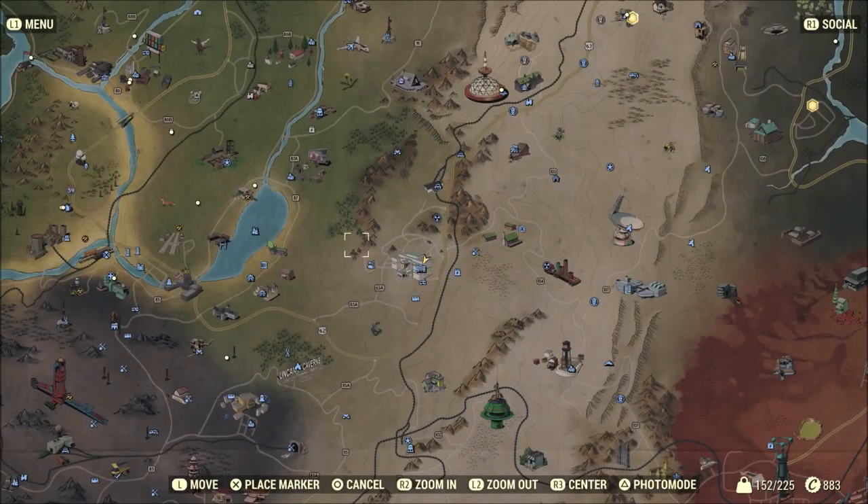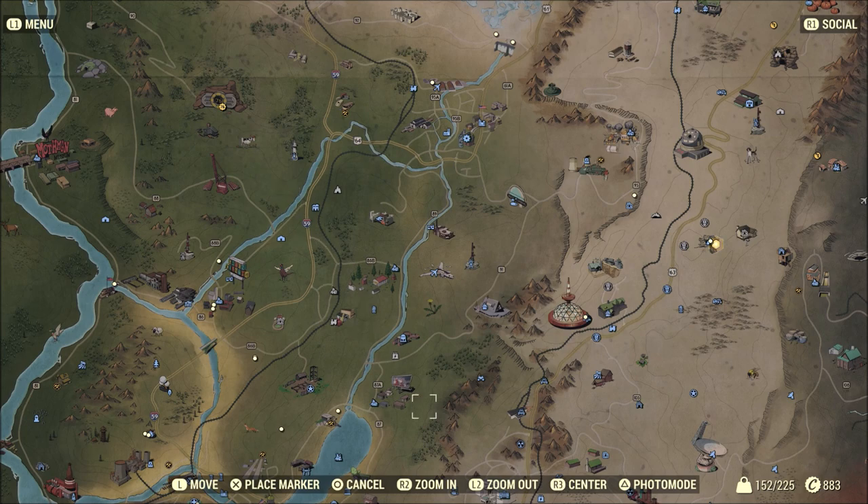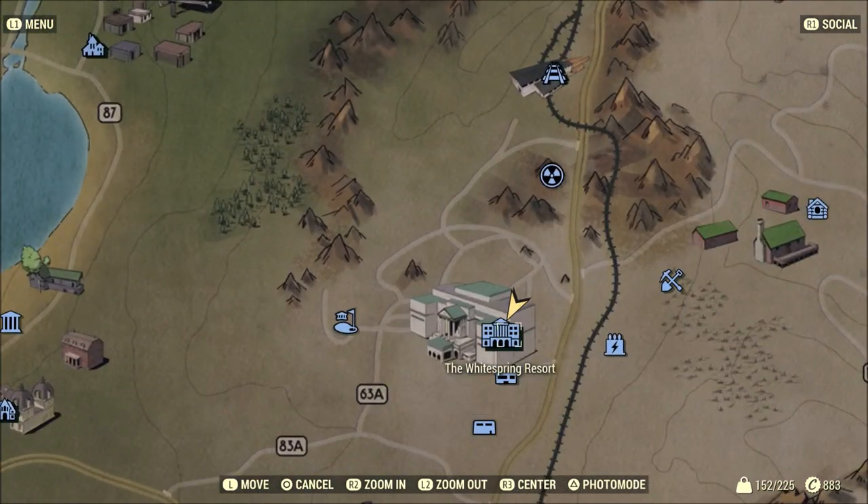Now first things first, you're going to want to head to the White Springs Resort, which is located southeast of Vault 76 and right on the edge of the forest in the Savage Divide. Once you locate it, make your way to the Live Chic shop that is home to Floresca the Assaultron.